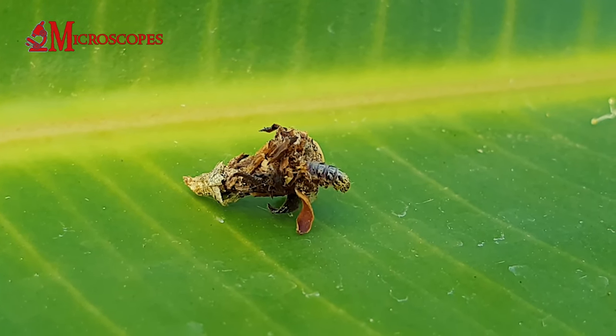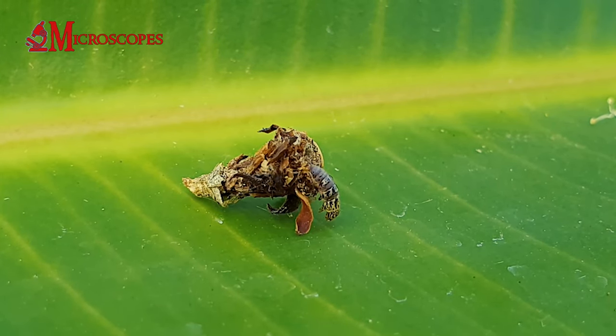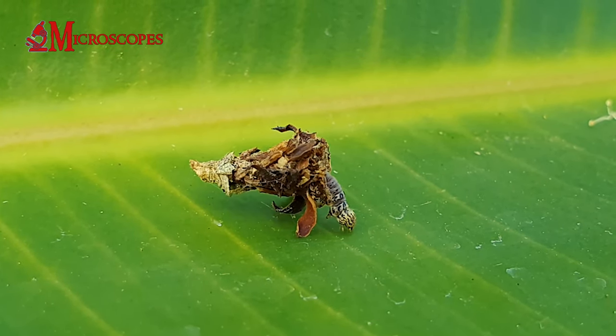As the larvae grow, they expand and lengthen their bags, adding more materials as they molt and develop.